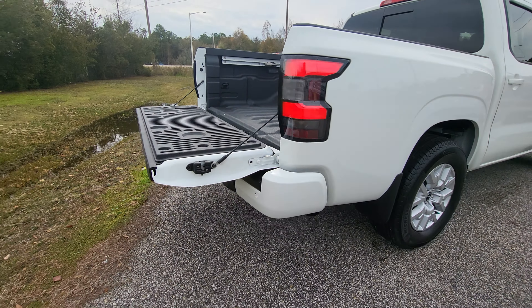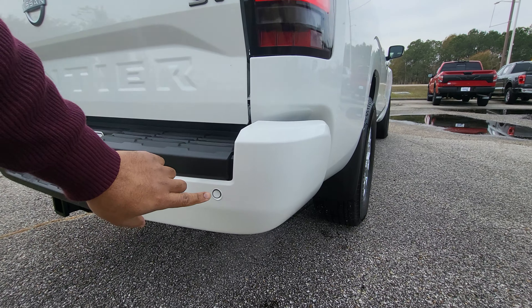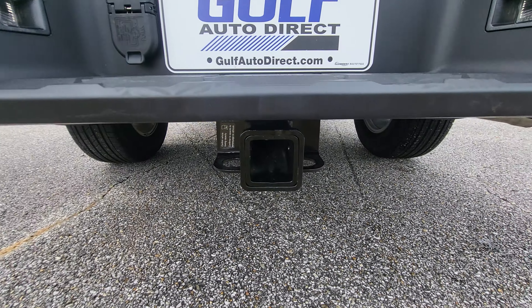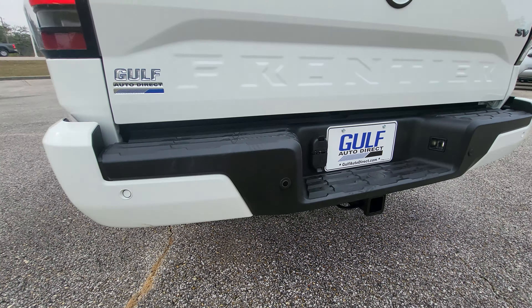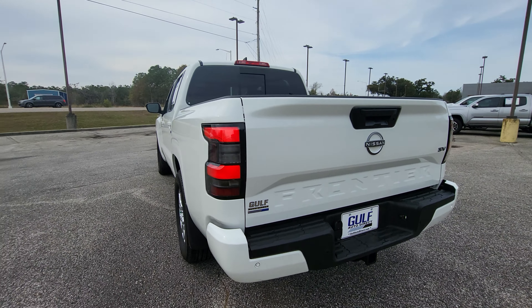Looks like the bed of the truck has never really been used for anything — everything looks really good back there. Just showing you the rear of the truck on the tailgate, everything looks good. Looking around the bumpers, we do have our parking sensors back there, and we have our trailer hitch right there.